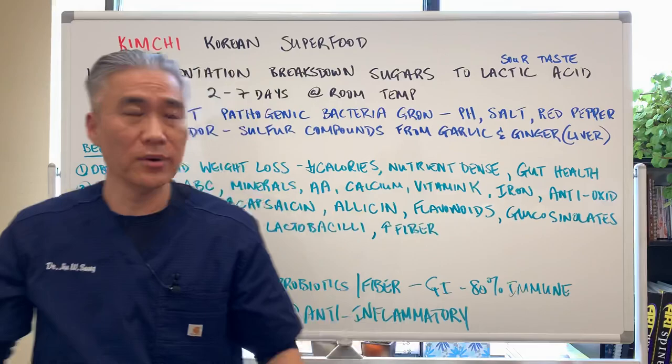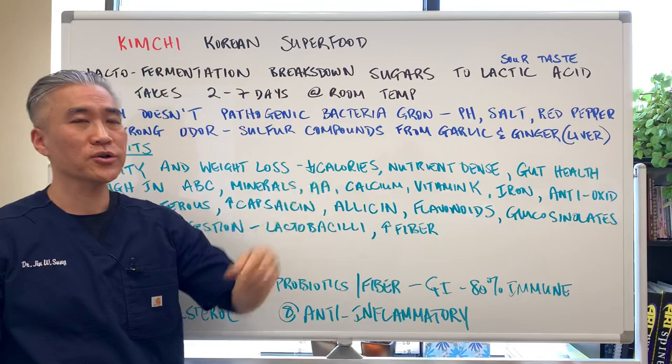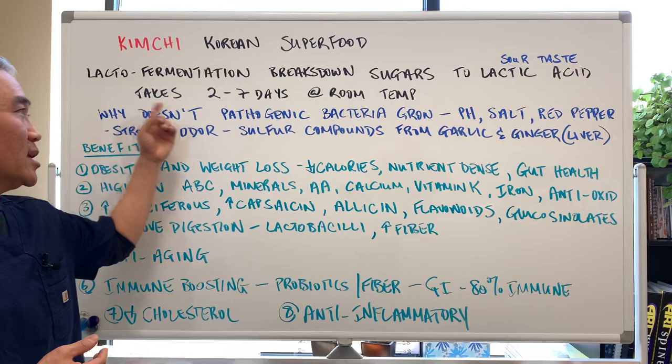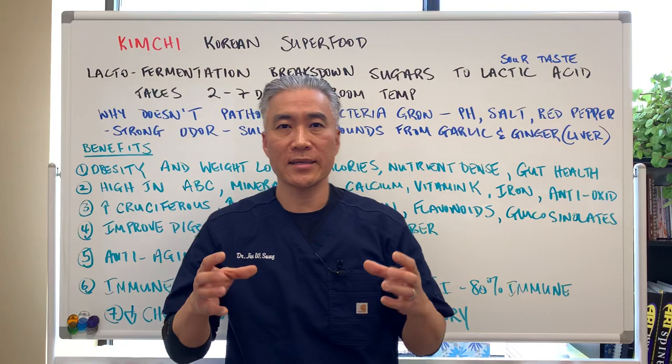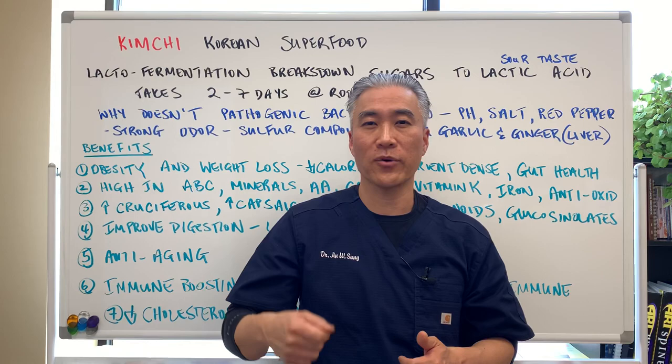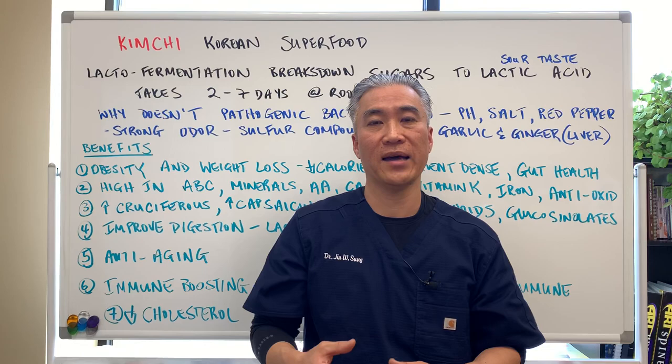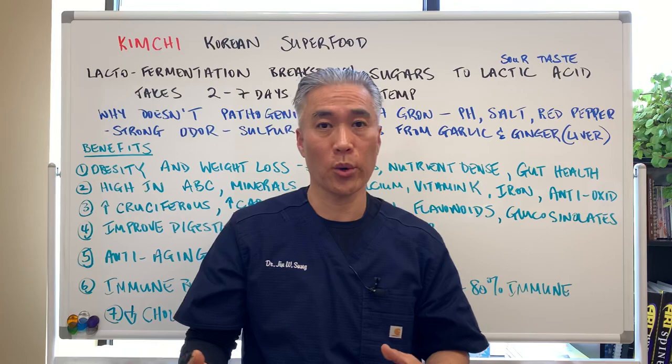Lacto-fermentation breaks down sugars to lactic acid. The lactic acid is what gives you that sour taste of kimchi. It takes about two to seven days to ferment at room temperature. You can make kimchi at home and taste it to get the right flavor, texture, or sourness before you put it into the refrigerator. At higher temperatures it can ferment a little bit faster, or if you put it in the refrigerator earlier on it will ferment slower.